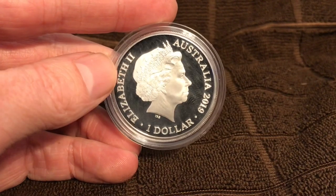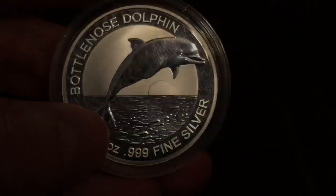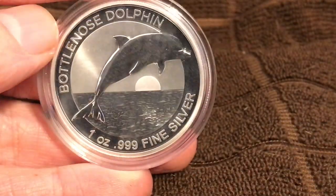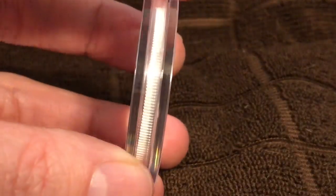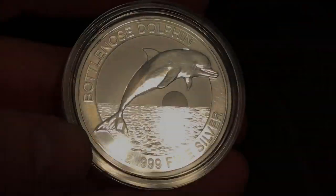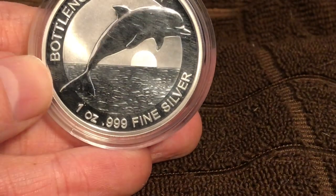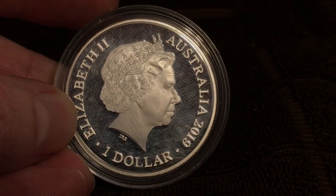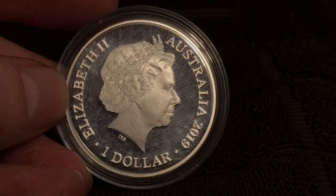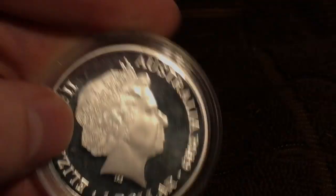It looks pretty nice — I think it looks a little better in hand than on the renderings, and I've seen some of your videos on them as well. They did a pretty good job with it. It's got a reeded edge, the Bottlenose Dolphin, one ounce, .999 silver. Seems like most mints are doing four nines these days, but nonetheless — there's the Queen, a nice rendition. Australia 2019, one dollar, Elizabeth the Second.